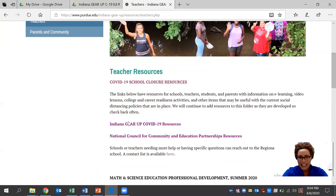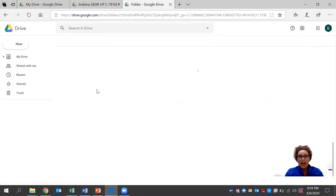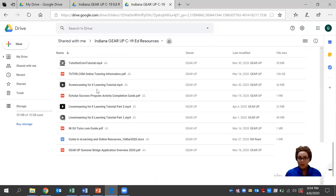More specifically, our resource tab that's available for teachers right now. We have an Indiana Gear Up COVID-19 resource folder that's available and it's free. This was developed by a seasoned expert team — a team of regional directors who have an ample amount of experience in the education field. There are several documents here that you can browse through and use at your leisure.